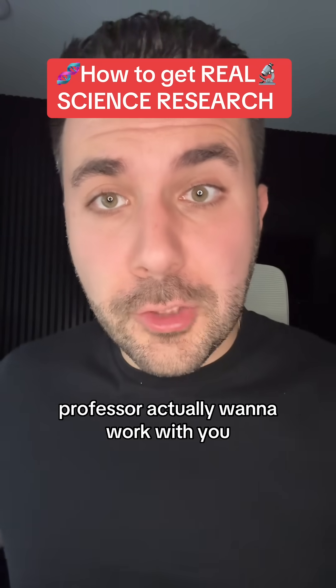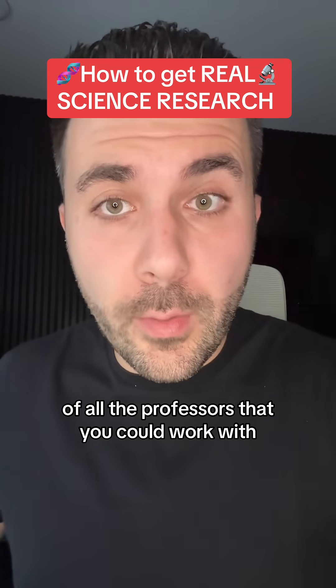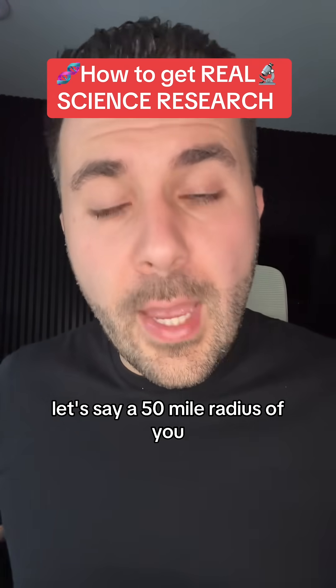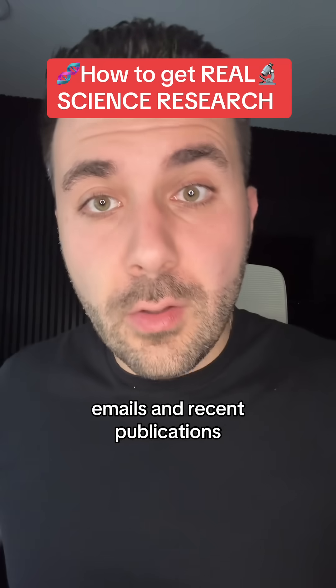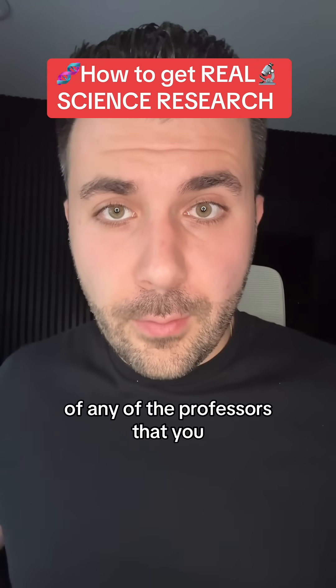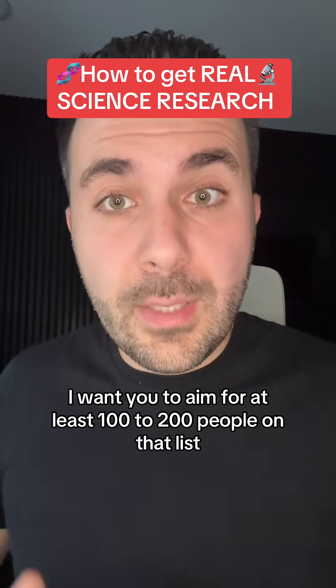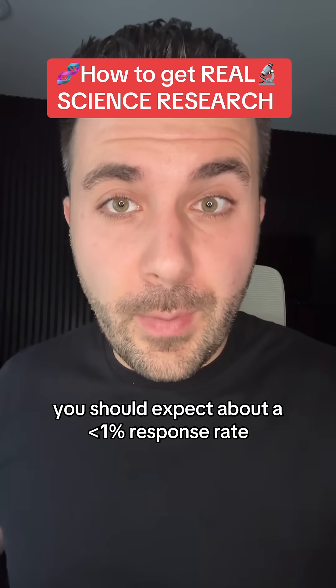Now that you have some skills that make a professor actually want to work with you, I want you to start compiling a list of all the professors that you could work with. Google every university within a 50-mile radius of you, and start compiling a spreadsheet where you track all the names, emails, and recent publications of any professors you might want to reach out to. Aim for at least 100 to 200 people on that list, because when you reach out to them you should expect about a sub-1% response rate.